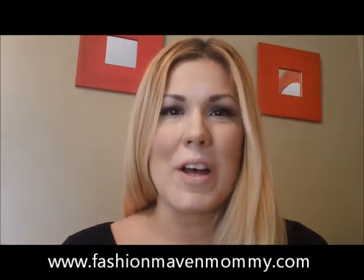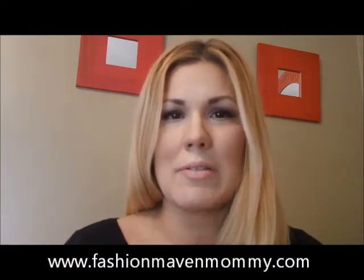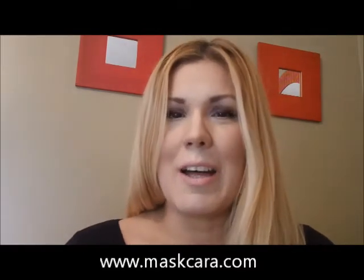Hi guys, I'm Karla of Fashion Maven Mommy and today's video is very near and dear to my heart. If you've been following me for a while, you know I was a finalist in Allure Magazine's Beauty Blogger of the Year Awards — an amazing experience where I met some really great girls. One in particular was Kara, the winner, who has an amazing blog called Maskcara.